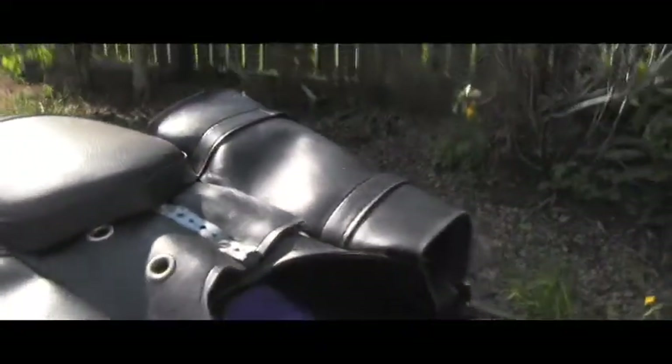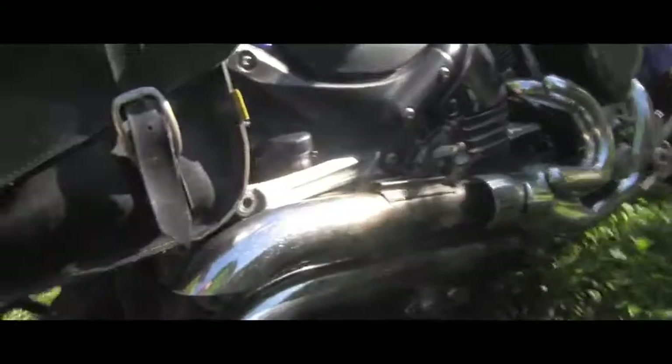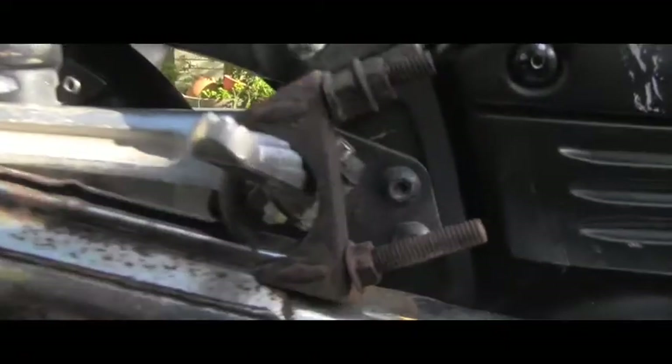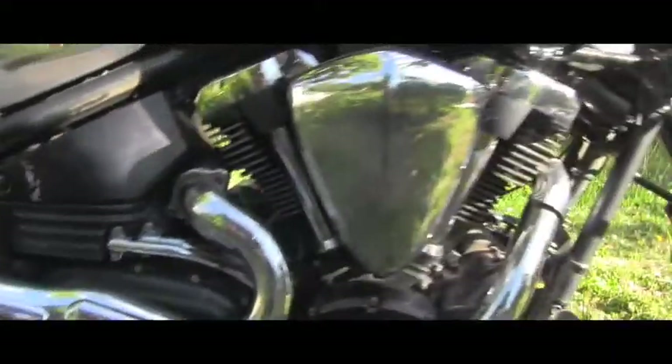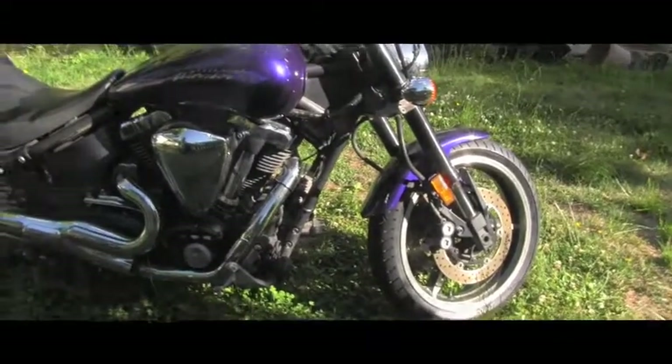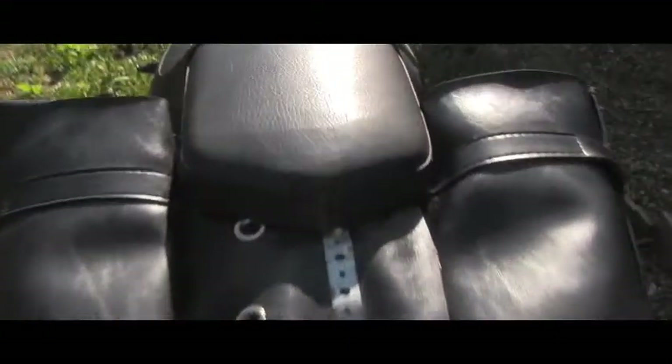Somebody put those bags on it which are even drilled into the fender — unfortunately that will need to change. It was sitting outside under a cover, so you can see some things are broken, but the tires are fairly new. It also has an aftermarket exhaust — if you look at the way it's attached, this is a disaster, but it has a great sound which I will show you very soon.